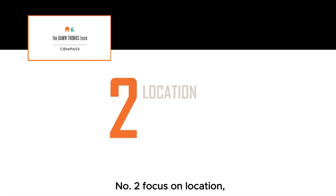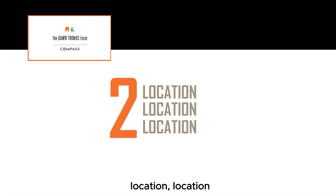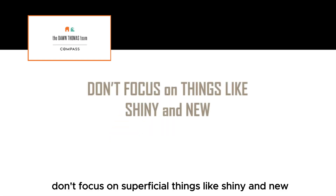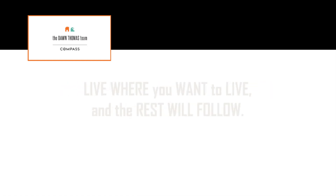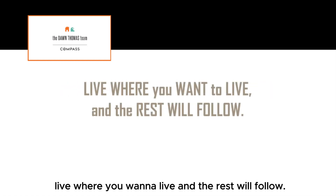Number two: focus on location, location, location. Don't focus on superficial things like shiny and new. Anything aesthetic can be changed, but as you can well guess, location cannot. Live where you want to live and the rest will follow.